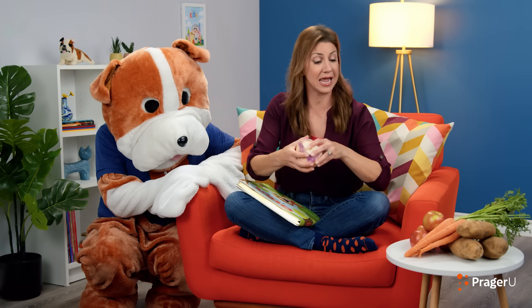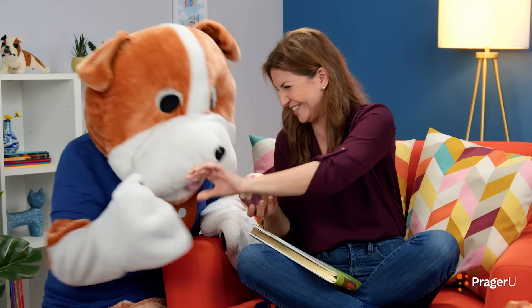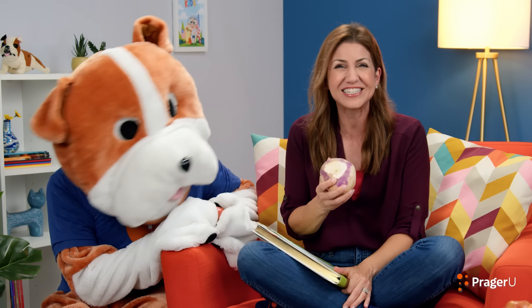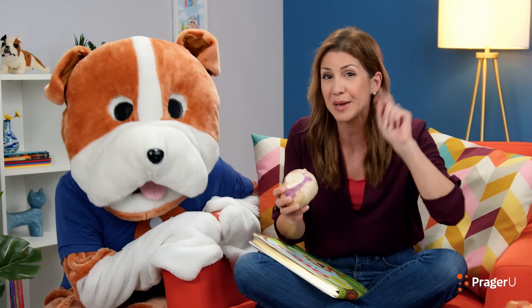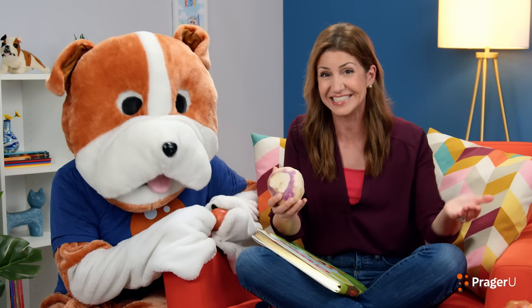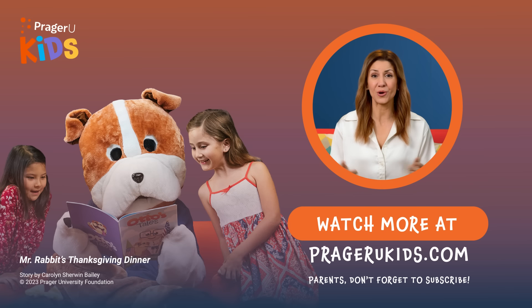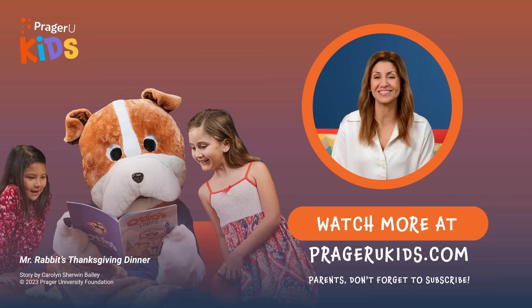Hey, are you hungry? Yes. Well, how about a turnip or an apple? An apple. You got it. Thank you for watching Otto's Tales. Check out some of our other stories, too. Keep reading, keep watching, and remember how meaningful it is to be compassionate when others need it. Bye-bye. Thank you for watching. You know we've got more episodes, right? Watch the whole series on our website. And parents, you can subscribe at PragerUKids.com.